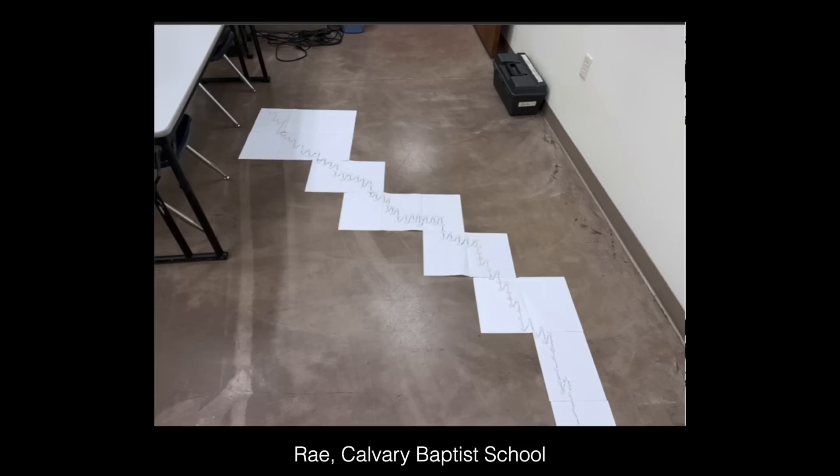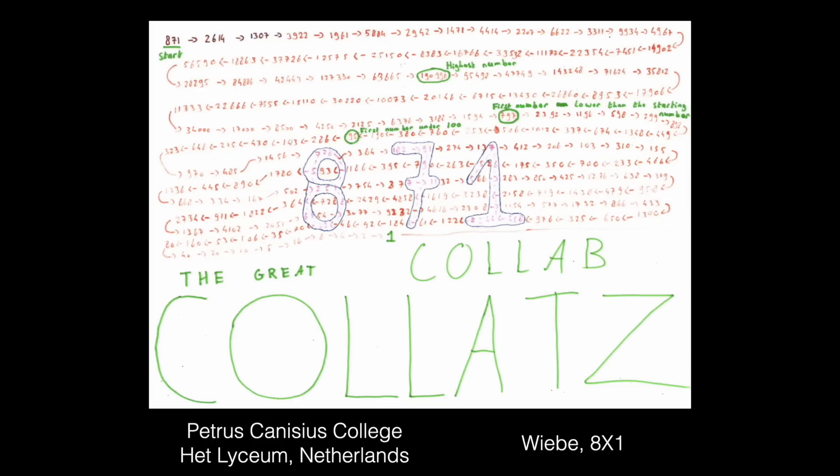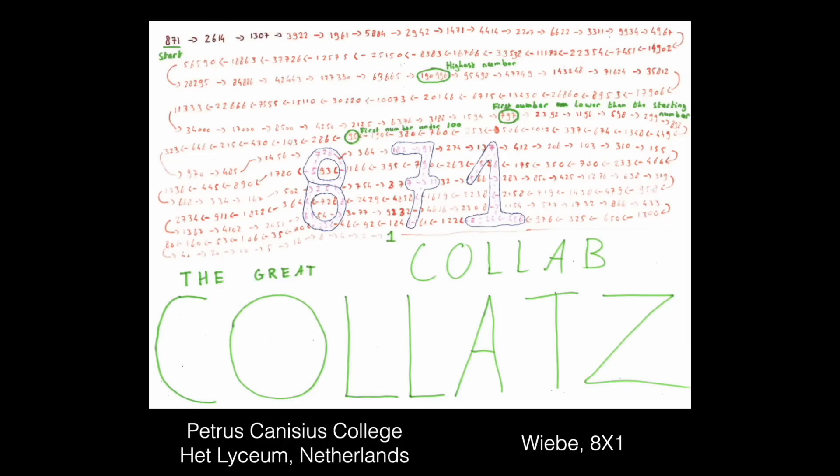A good one from Ray at Calvary Baptist School. On the theme of length — 871 was the number you could choose that had the longest path, the most number of steps. There were quite a few people who chose 871 because in my instructions I'd said to challenge yourself and do a really long one. There was also a spreadsheet showing how many steps each number would take, so a lot of people went right to the end and said 'I'll do the longest one.' I'm showing this one from Viber in the Netherlands because I really like their annotations — they've circled the highest number, the first number lower than the starting number. It probably takes around 50 numbers just to go back down to where it started, which is cool.